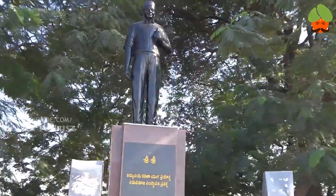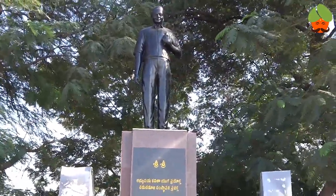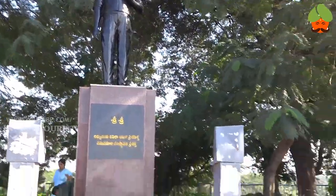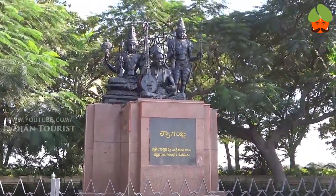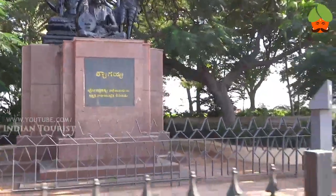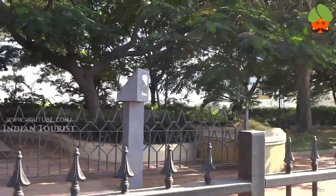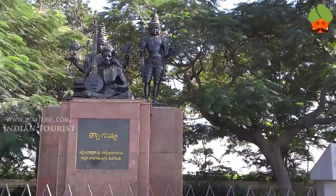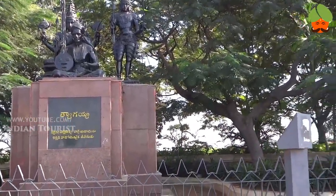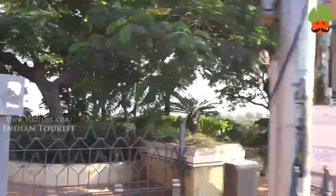This is the Sri Sri statue on Tangband. It is the most famous place. This is the Taigaya statue. These places are the most attractive on Tangband Road, Hyderabad.